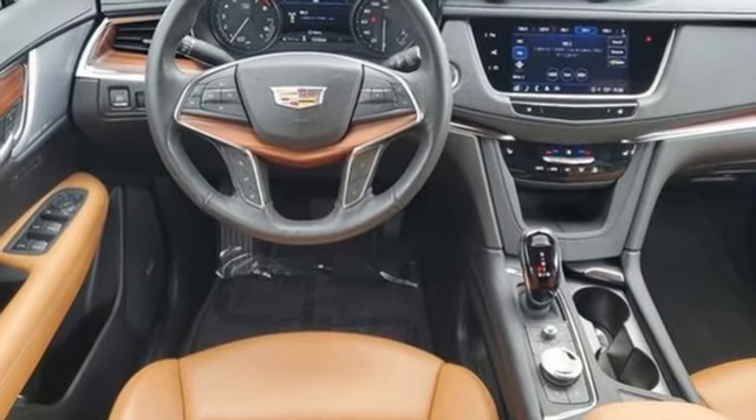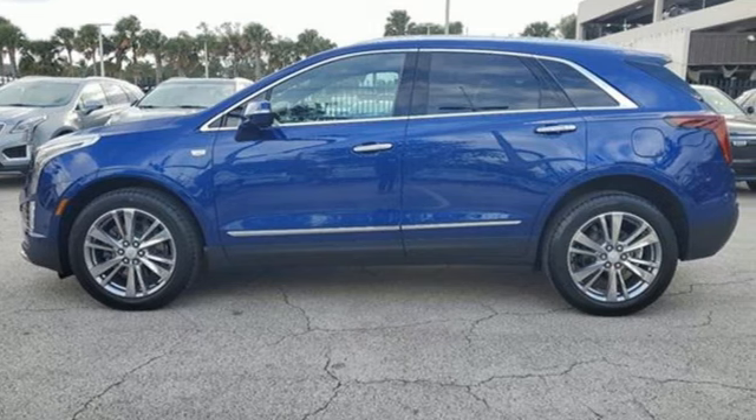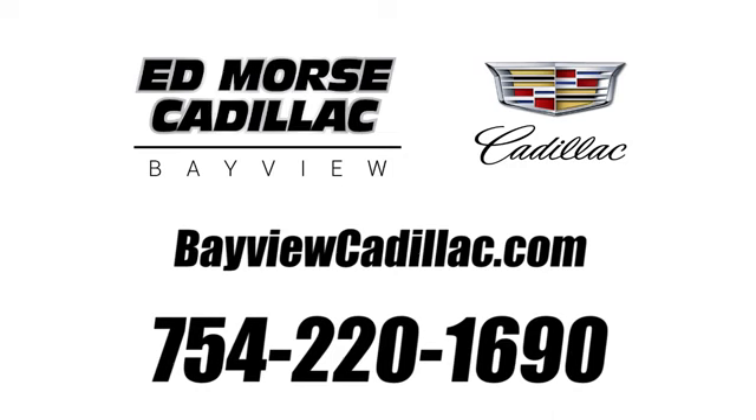To achieve greatness, one must dare to be great. Shape your world in a Cadillac. See it for yourself when you take it for a test drive. Call us today at 754-220-1690. For value and for service, it's Ed Morse.